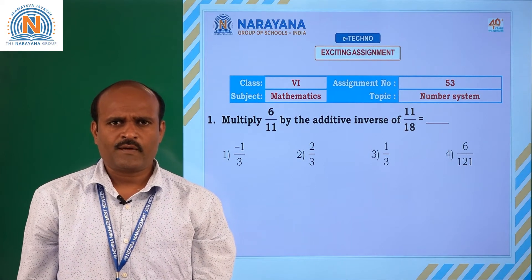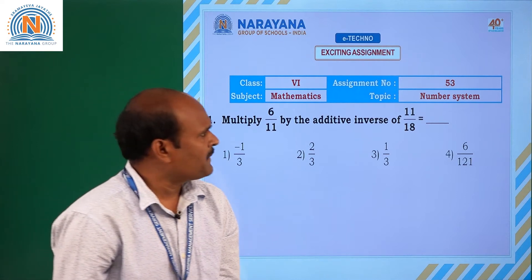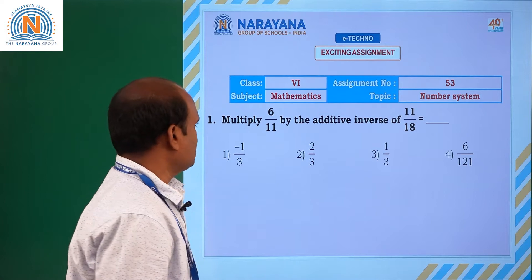Hello students, welcome to Narayana live classes. Today we are discussing sixth class mathematics assignment number 53, related to the topic number system.